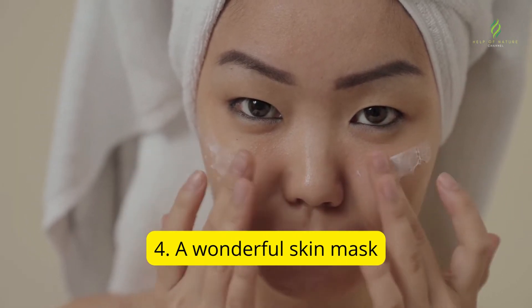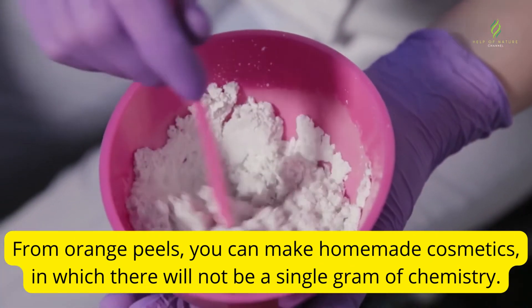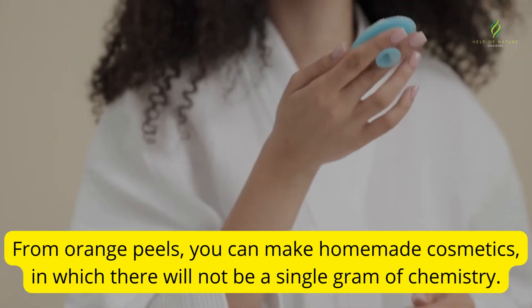4. A wonderful skin mask. From orange peels, you can make homemade cosmetics in which there will not be a single gram of chemistry.